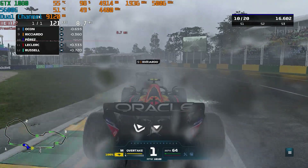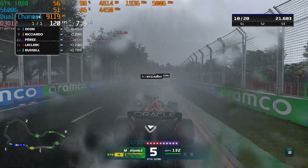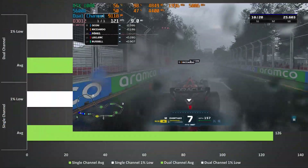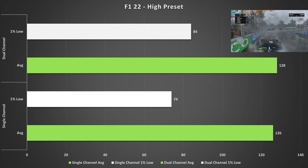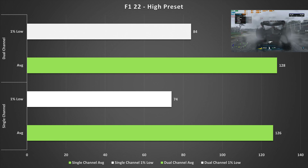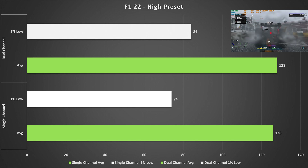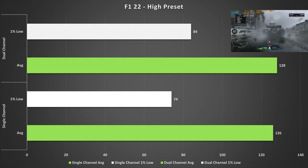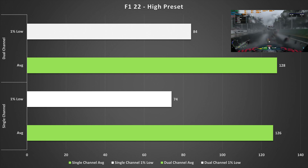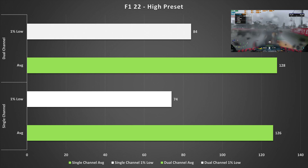F1 22 wasn't really that memory intensive in my last memory video, and that holds true here — there's again a minor uplift in performance when switching to dual channel. The one percent low was a pretty big jump though, going up to 84 from 74, which always lends to a much smoother gaming experience. Dual channel does help out slightly in F1 22, but you'd probably notice it if you had them running side by side.